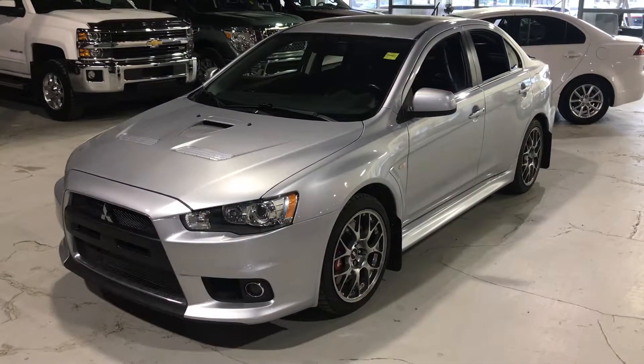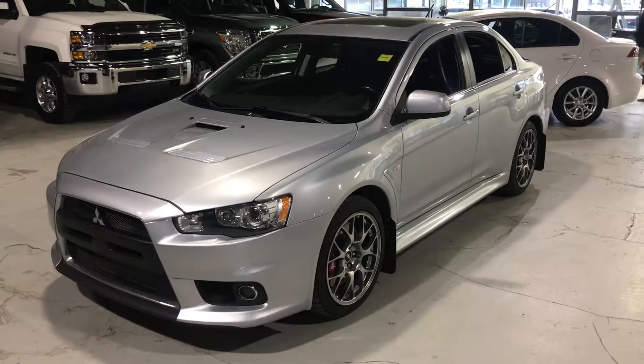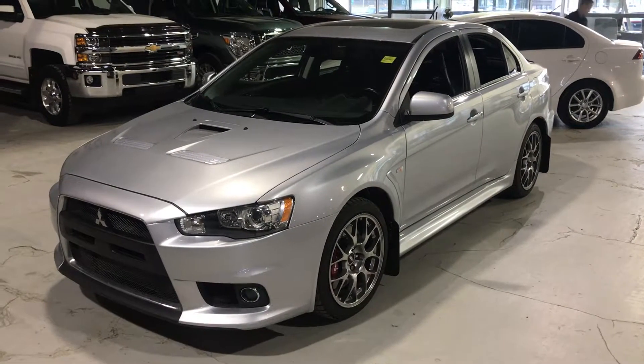Hey Oliver, Weston Northside Mitsubishi here. I want to say thank you for inquiring with us on this great 2014 Evolution MR we have in stock. As you can see, it is still available.